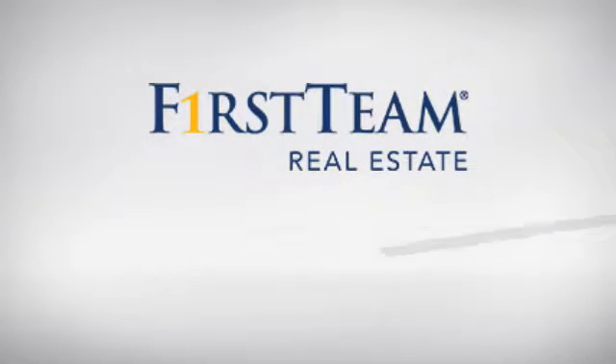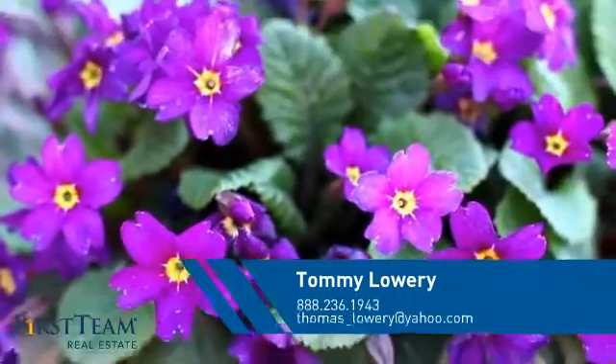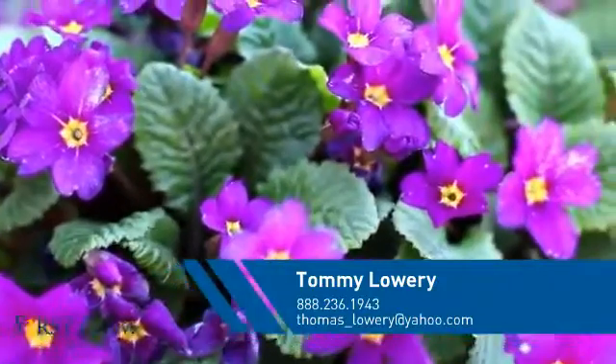At First Team Real Estate, you'll find a wide selection of listings. This video is brought to you by your real estate agent, Tommy.